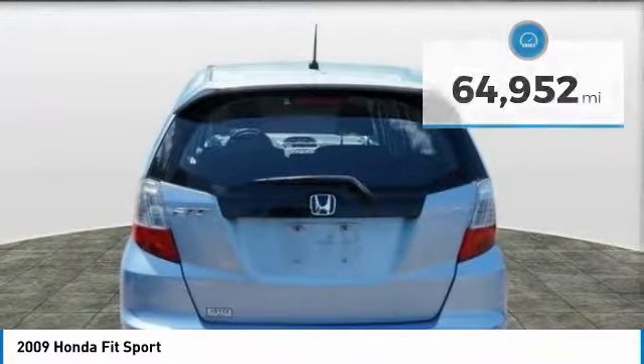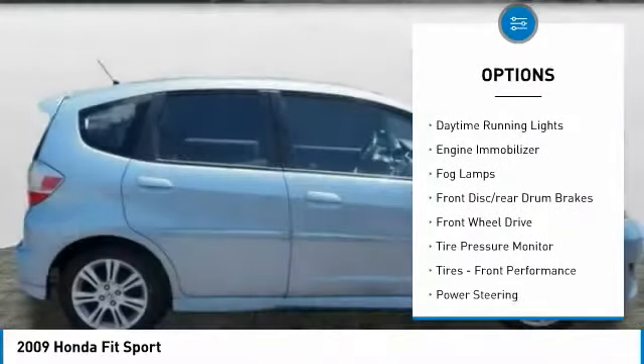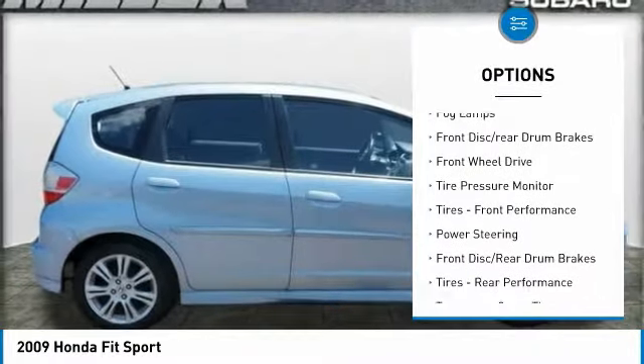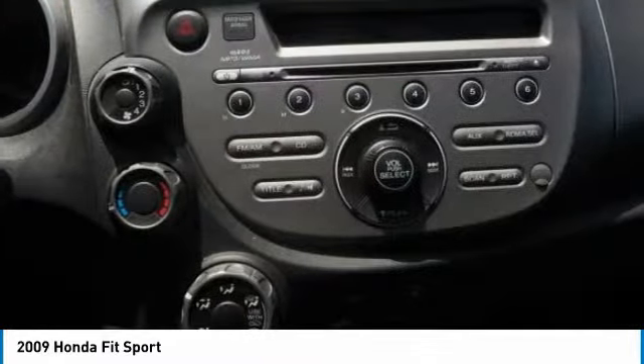Here are some of this vehicle's great options: aluminum wheels, rear spoiler, intermittent wipers, daytime running lights, engine immobilizer, fog lamps, front disc, rear drum brakes, FWD, tire pressure monitor, tires, front performance.